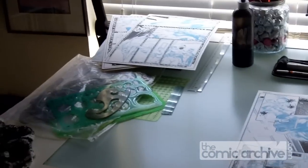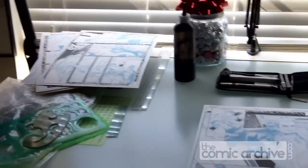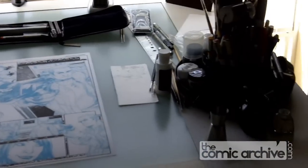Here's my drawing table with a page I'm about to work on. There's a big jar of Kisses up there — it was a Valentine's gift from my wife. This is a big industrial sized drawing table.